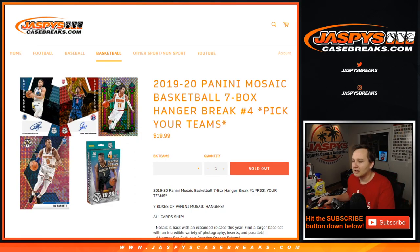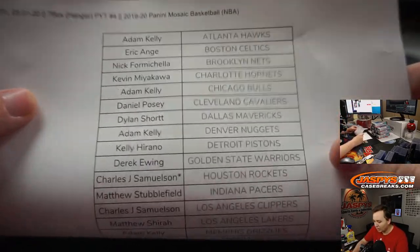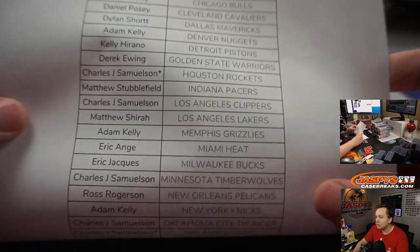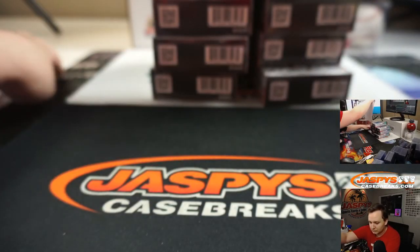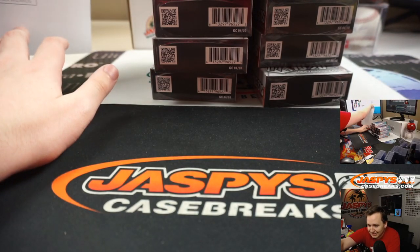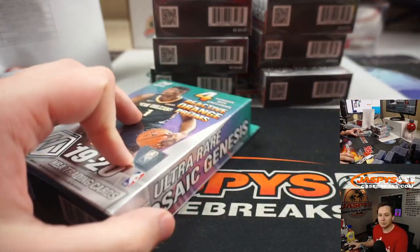Alright, what's up everybody? A little late night action tonight — Nick at Night. This is Picker Team 4 of the brand new Mosaic Basketball. Good luck, this is a 7 box hangar break, and all cards ship, so that's pretty cool.